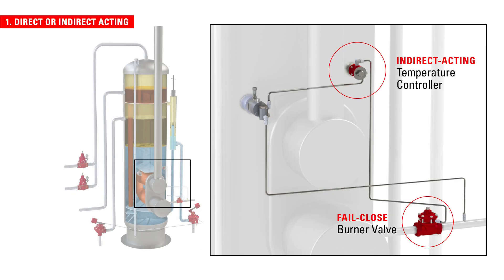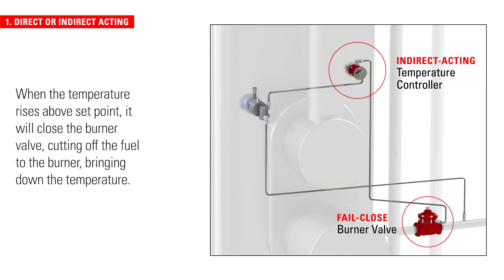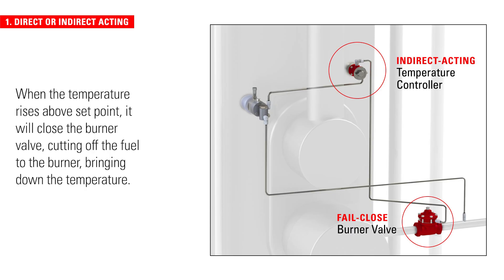For example, if a direct acting temperature controller is operating a fail-closed burner valve, when the temperature rises above setpoint, it will close the burner valve, cutting off fuel to the burner, bringing down the temperature.